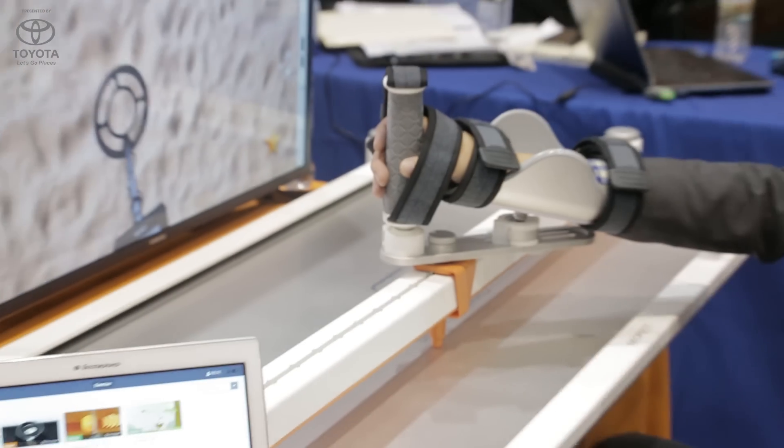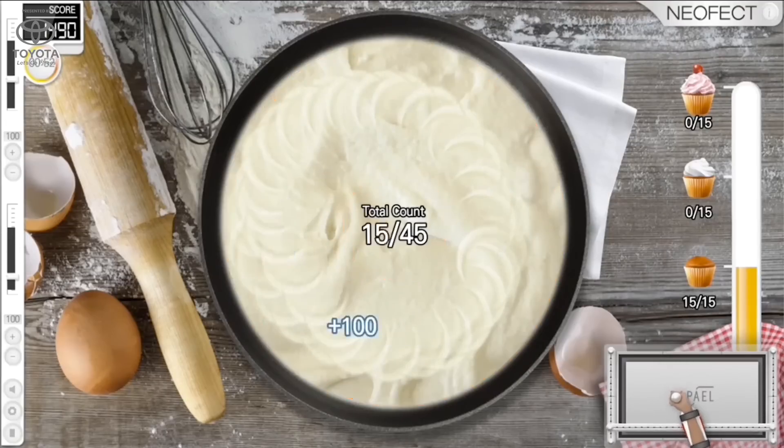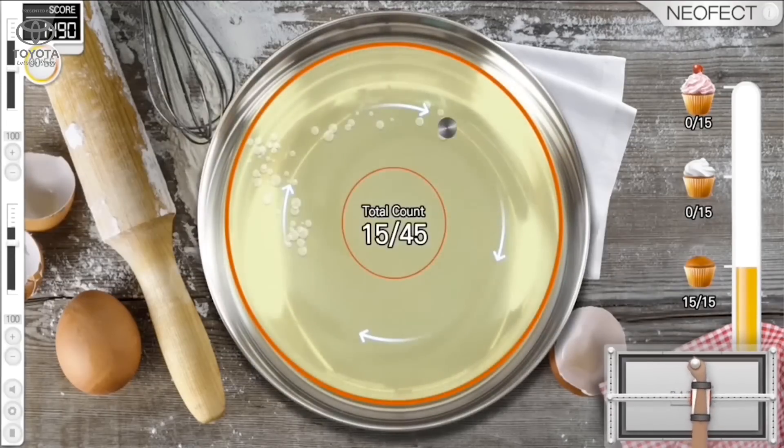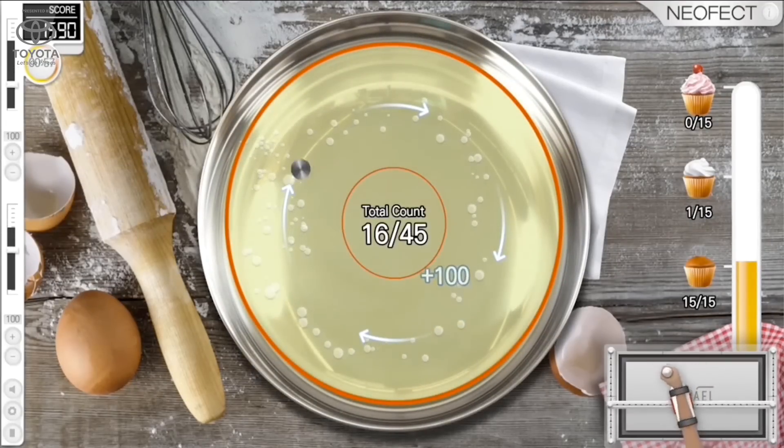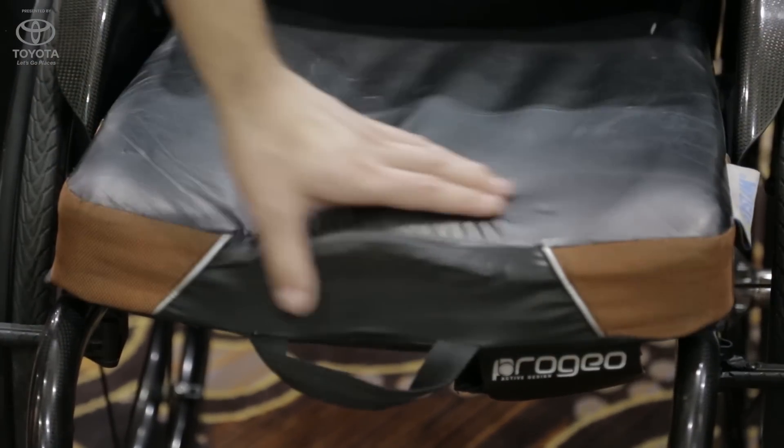For the home unit we actually have our algorithm, so it works like Netflix. The more people play our software, the smarter it gets — it knows the patients better and individualizes and customizes the different sequences to customize the training programs for different patients.